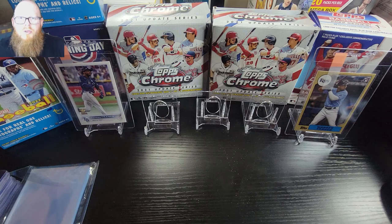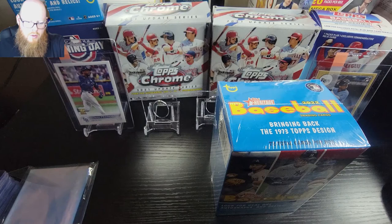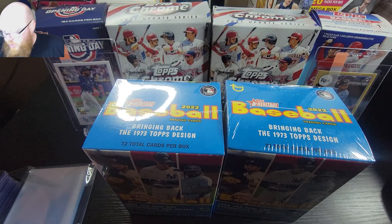What is going on YouTube, Red Beer Collectibles back at you with a new video. Today I have my glass search from Tops Heritage, searching for the Wander, which is a very nice looking card. Let's sit back, relax, and let's pull some fire.